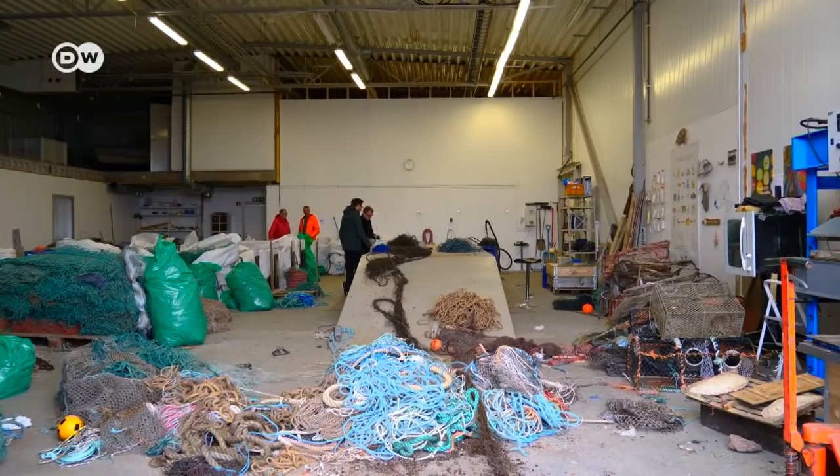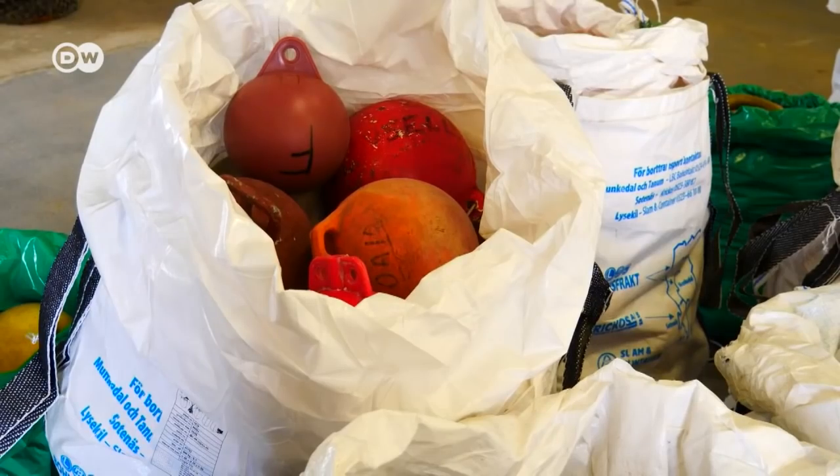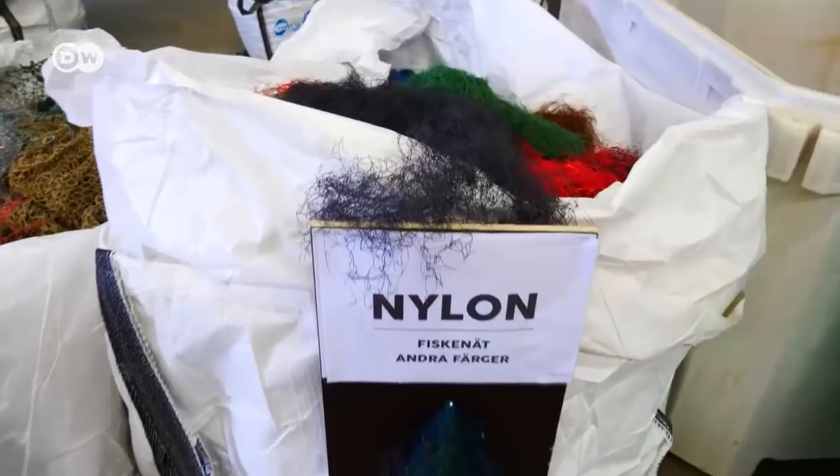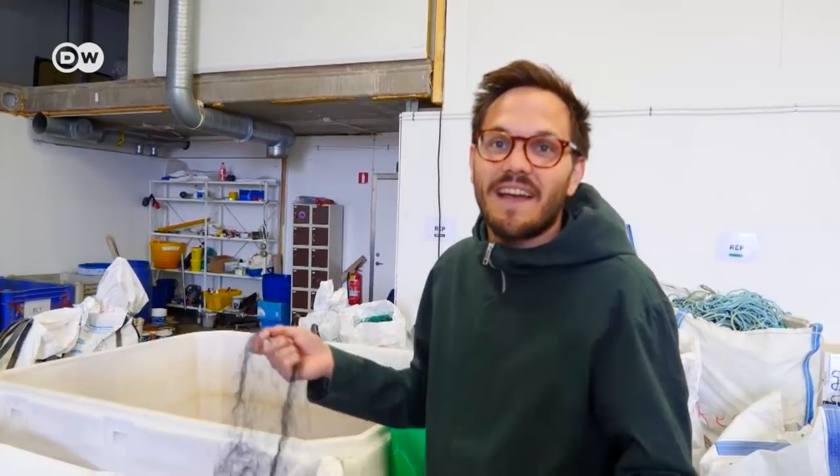Here, employees painstakingly cut apart the tangled nets. The various materials are then separated and recycled, each in the appropriate fashion. It's still good quality, but not good enough for fishing — it could be good enough for a beach bag.